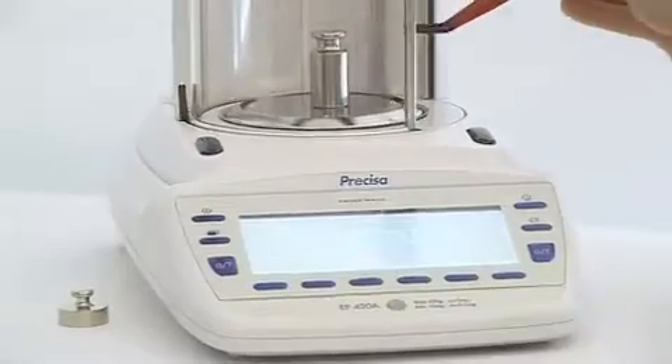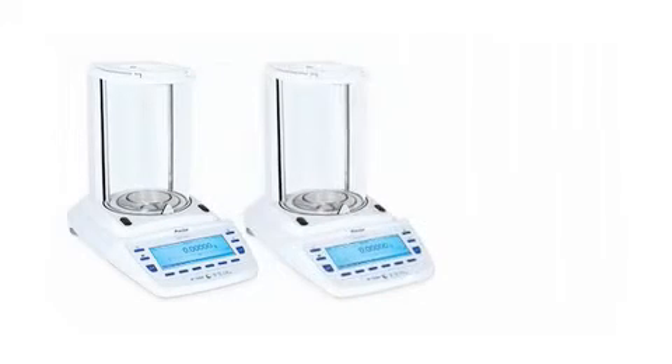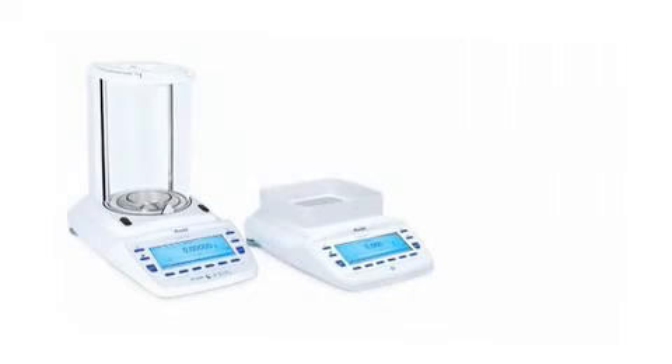We have combined more than 30 years of experience in development of Swiss quality high-precision balances with today's and even tomorrow's user requirements. A balance with intuitive user interface, versatile connectivity and maximum functionality.